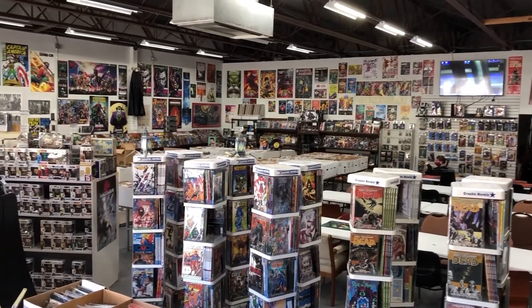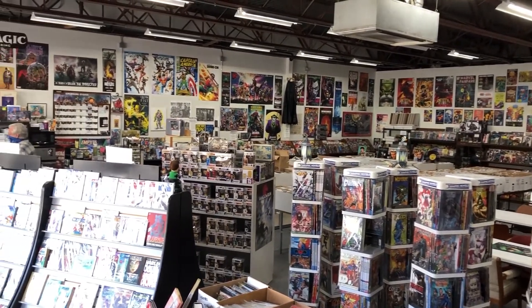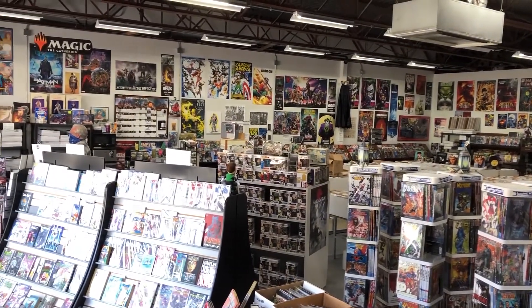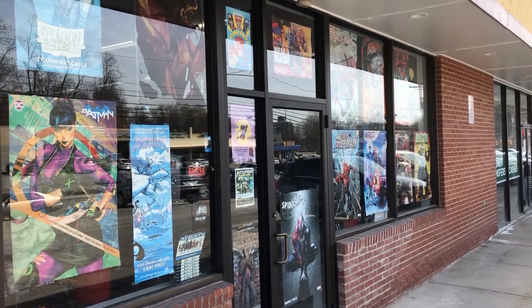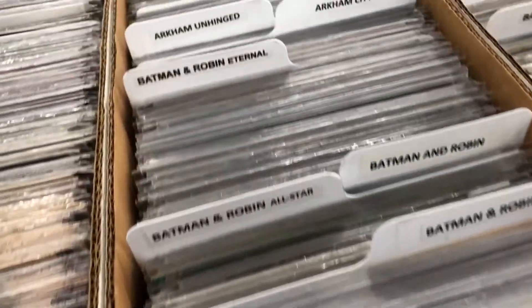All right Bronze Age believers, my last Steel City stop has brought me to the Phantom of the Attic on Noblestown Road. This is my second visit to this particular LCS in recent years, this time having a little bit more time to browse.